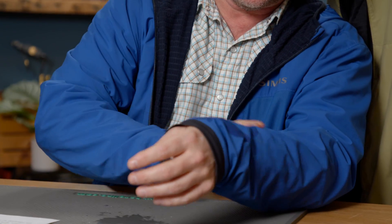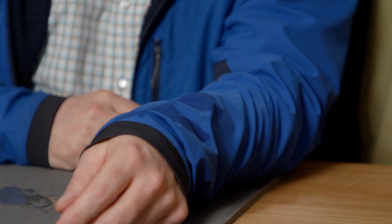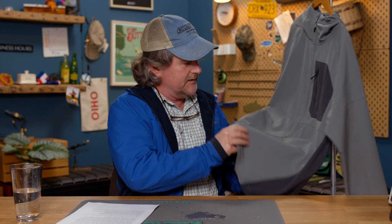It did not soak right through, and it's almost dry — super quick dry. Next up is the Orvis Men's Pro LT, which stands for light soft shell hoodie. I'm really impressed with this one.